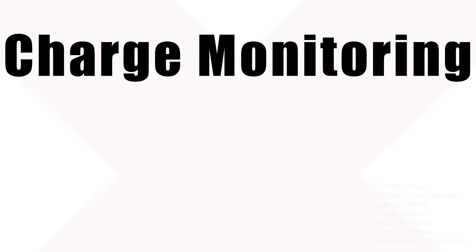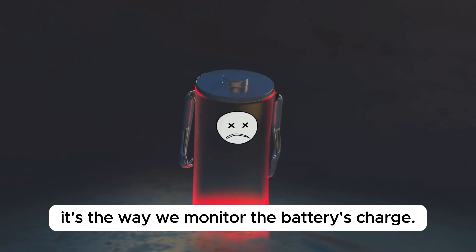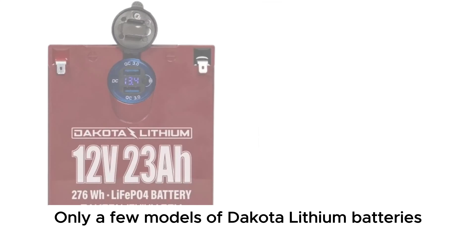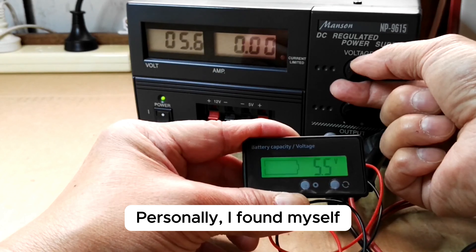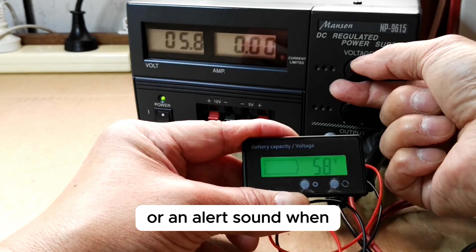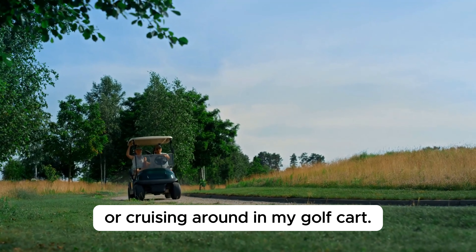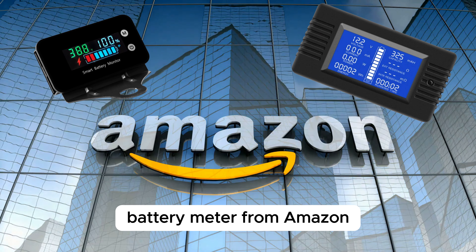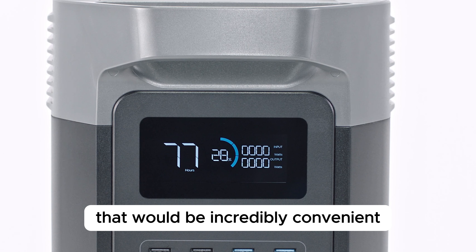Now let's look at the cons of Dakota Lithium. Charge monitoring — if there's one thing I've noticed that could be improved, it's the way we monitor the battery's charge. Only a few models of Dakota Lithium batteries are equipped with a voltmeter for monitoring battery power levels. Not having an integrated method to see how much juice is left can be a bit of a hassle. Personally, I've found myself wishing for a simple LCD screen or an alert sound when the battery hits 50% charge, especially when I'm out on a lake or cruising around in my golf cart. Sure, you can pick up a battery meter from Amazon for a decent price, but having this feature built right into the battery would be incredibly convenient.